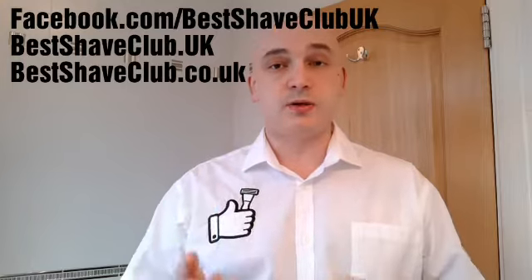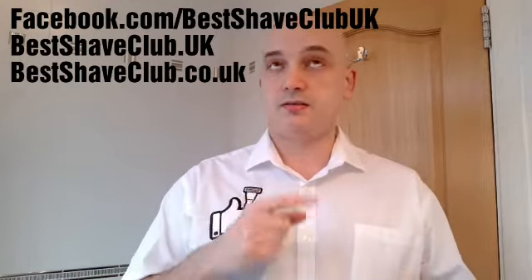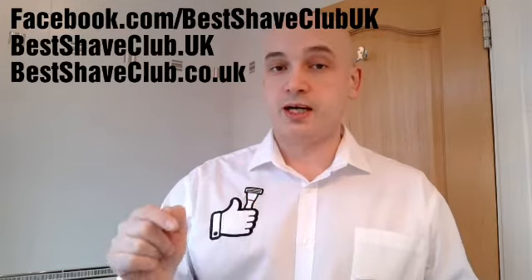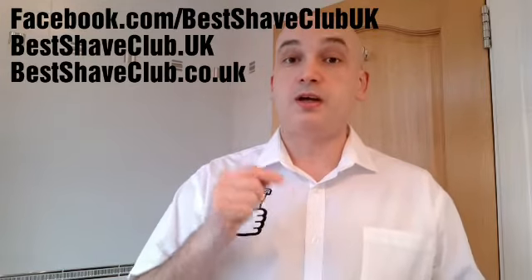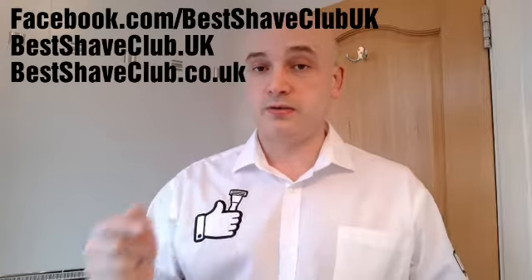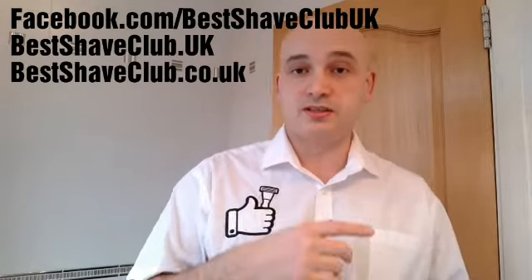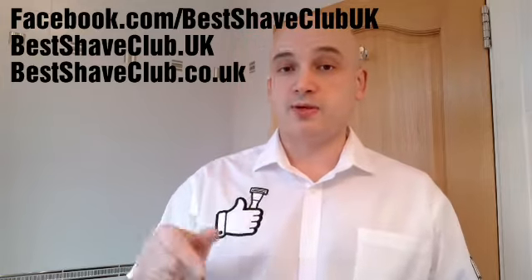The best ones to start with would be www.bestshaveclub.uk and www.bestshaveclub.co.uk, and of course I've got the Facebook page which is Facebook forward slash Best Shave Club UK.